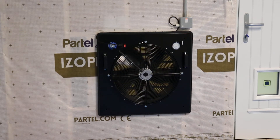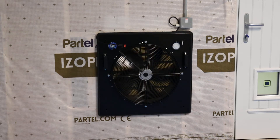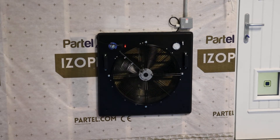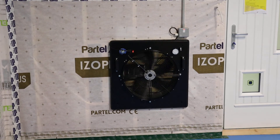One of the more fascinating elements of the training center in Enniscorthy is this air tightness house, where we can demonstrate exactly what it's like to do a blower door test on an NZEB building.